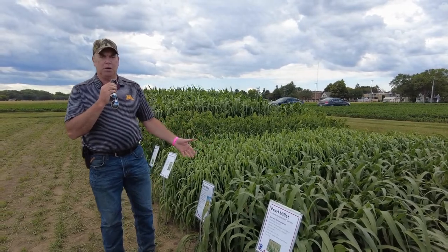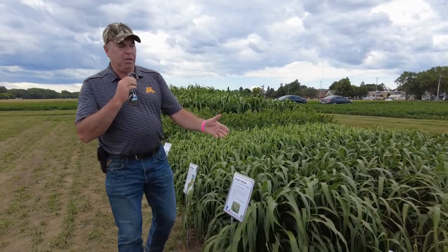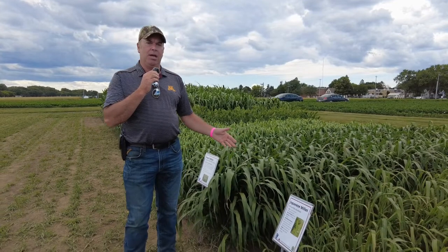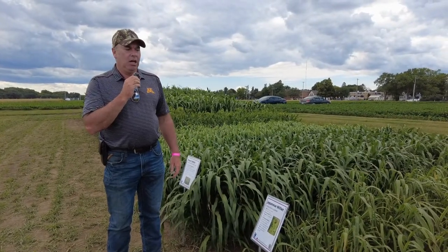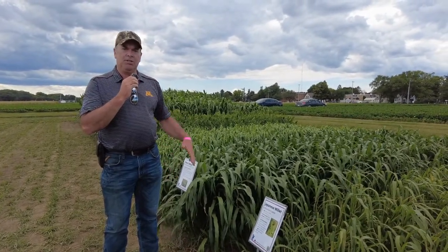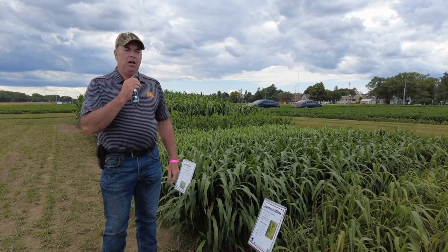Pearl millet gives you a couple of cuts, so it's probably worth the higher seed cost. Japanese millets tend to work best in different types of mixes. The forage quantity out of a Japanese millet is quite a bit less than the other varieties, but they're really tall and spindly and work well in mixes.